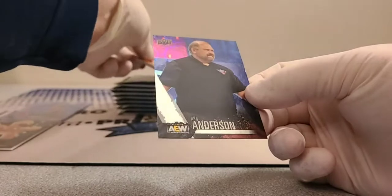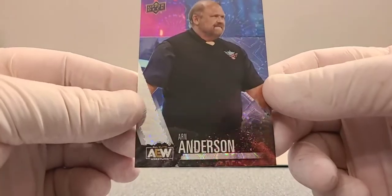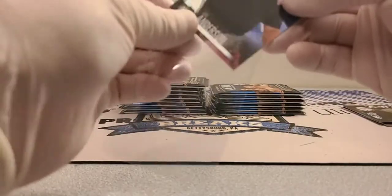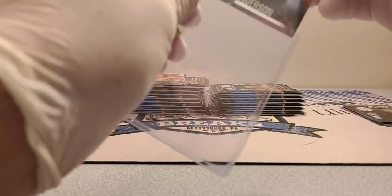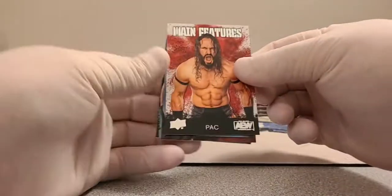We've got an AEW Wrestling Magazine card with Sting on it. And look at this parallel — it's a cool-looking circular star-type parallel of Arn Anderson. It's not numbered, just a cool parallel. Arn Anderson is the number one card as well.